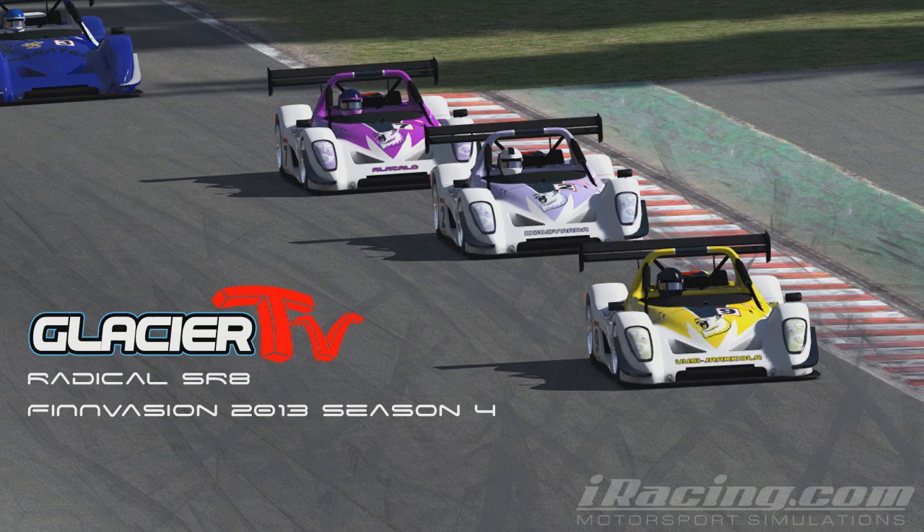Good evening ladies and gentlemen, welcome to the 6th round of the Finn Invasion Radical Championship here on Glacier TV. Wilmington, along with Yoni Backman and Kevin Bluewood, we're going to get set to go racing in about 10 minutes' time. We are racing here today at Watkins Glen, on the classic version.